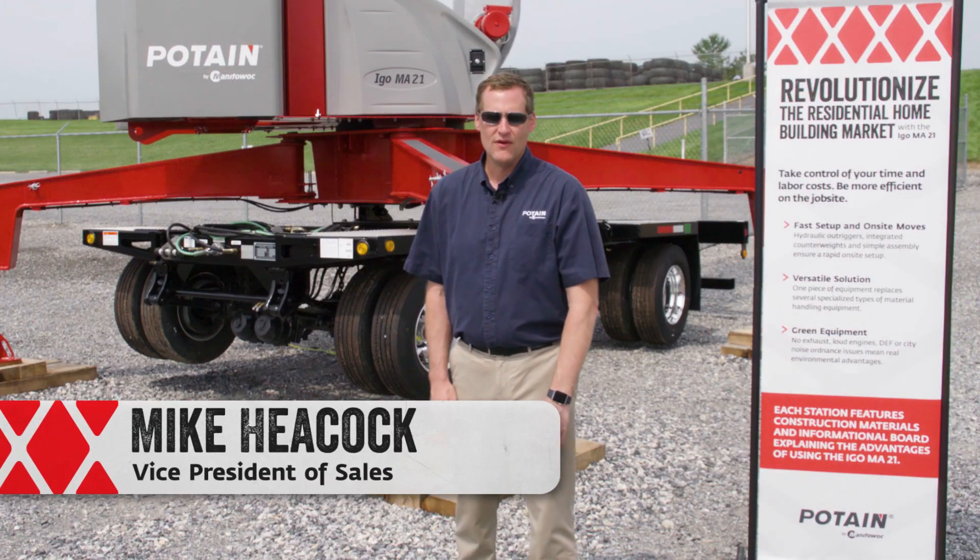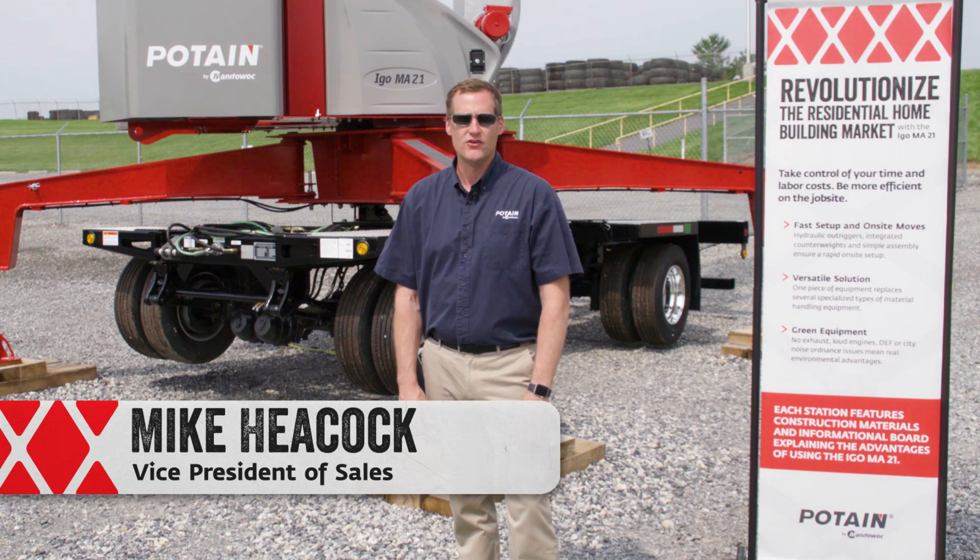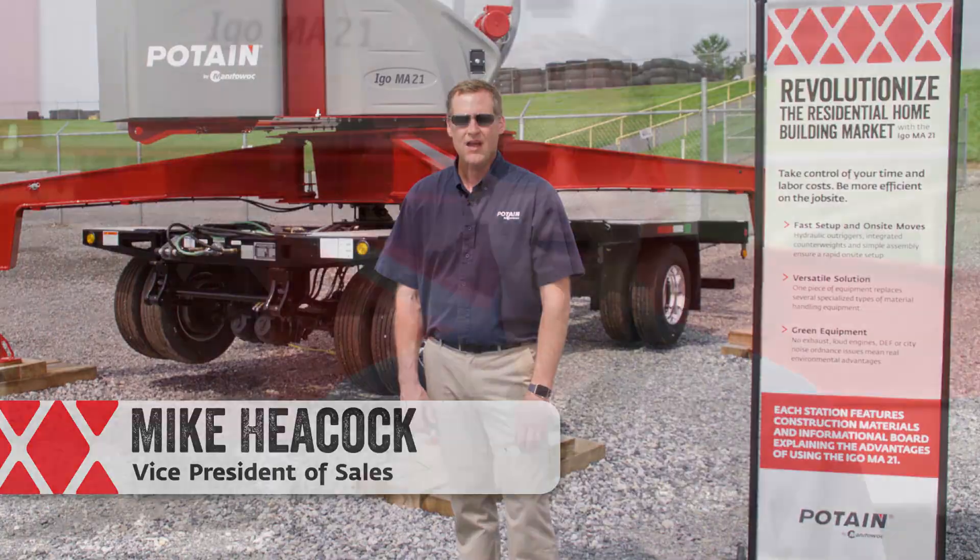Hello, my name is Mike Heacock. I'm the Vice President of Sales for Tower Cranes in the Americas region here at Manitowoc. I have 25 years experience in the crane industry and a degree in construction management. I'm here today to show you how the IGO ME21 is revolutionizing the residential home building market.